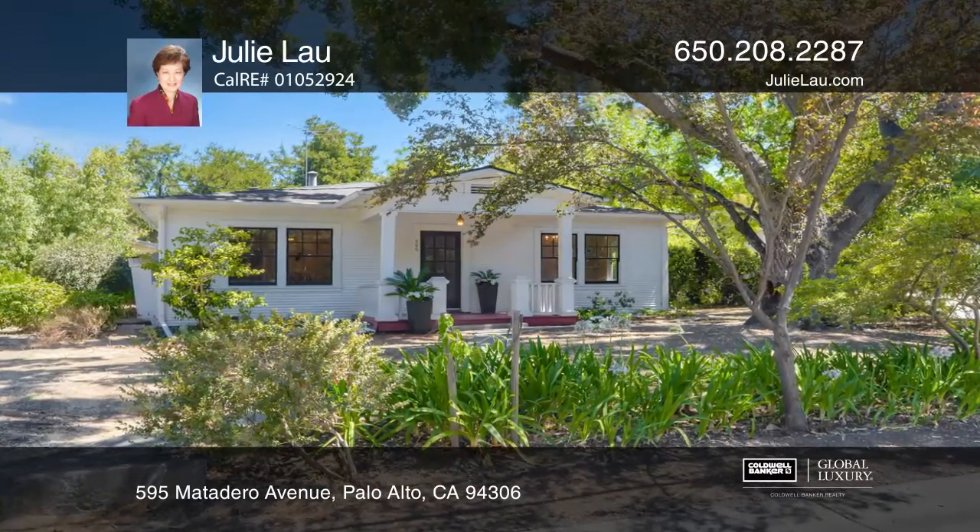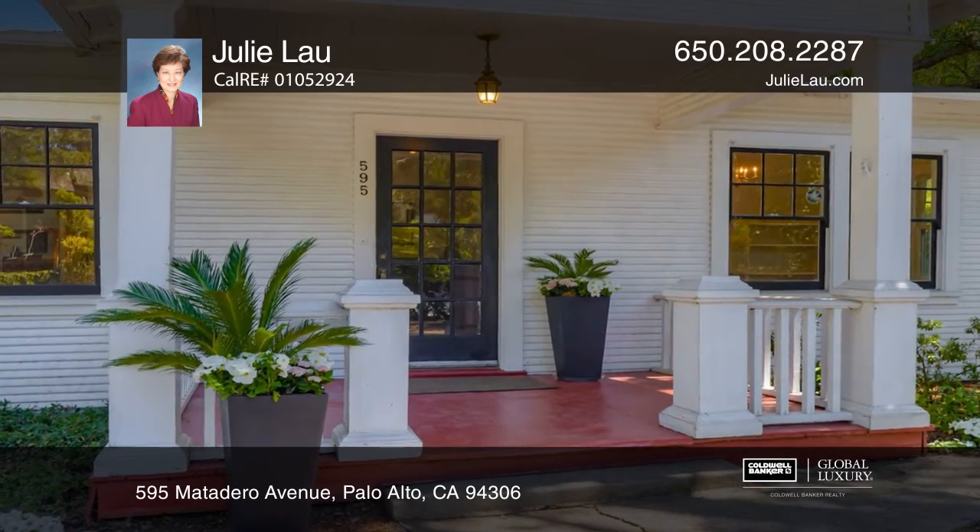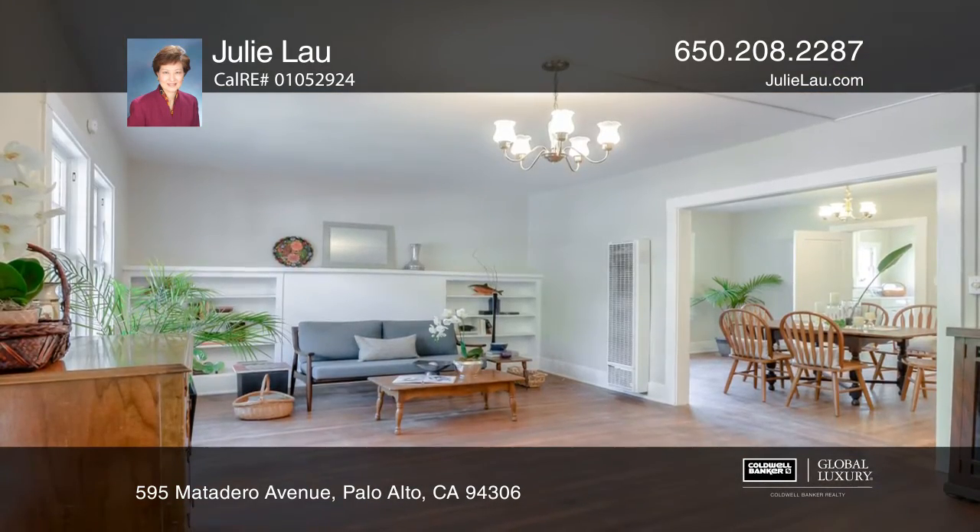Tranquil and serene, this darling house sits on an over 10,000 square foot flat lot in the sought-after Barron Park neighborhood.